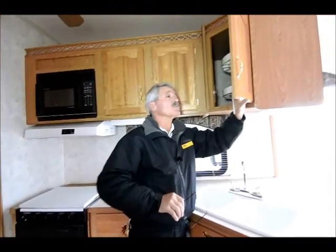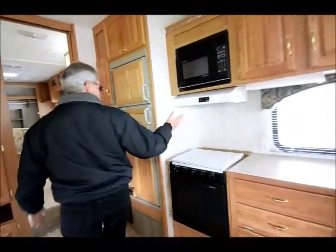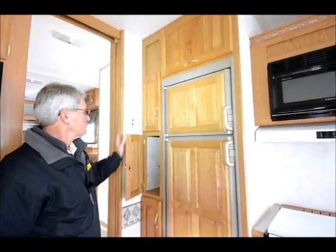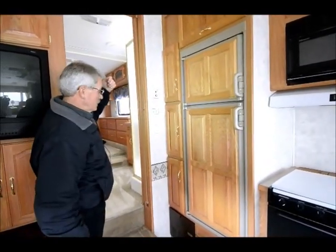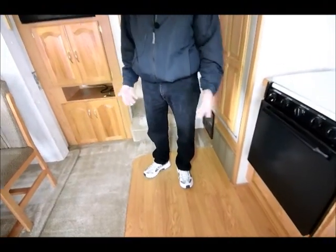This coach weighs 9,420 pounds as it sits, so loaded you shouldn't be much over 10,500 to 11,000 pounds max. Continuing through, there's a nice large 8-cubic-foot gas-electric refrigerator and your pantry area on the other side. There's a remote-controlled fantastic fan in the ceiling to aid ventilation, especially out of the kitchen area. There's a free-standing dinette with four chairs and a Pergo-style wood floor in the kitchen area, with carpet throughout the rest of the coach, as most were in 2001.